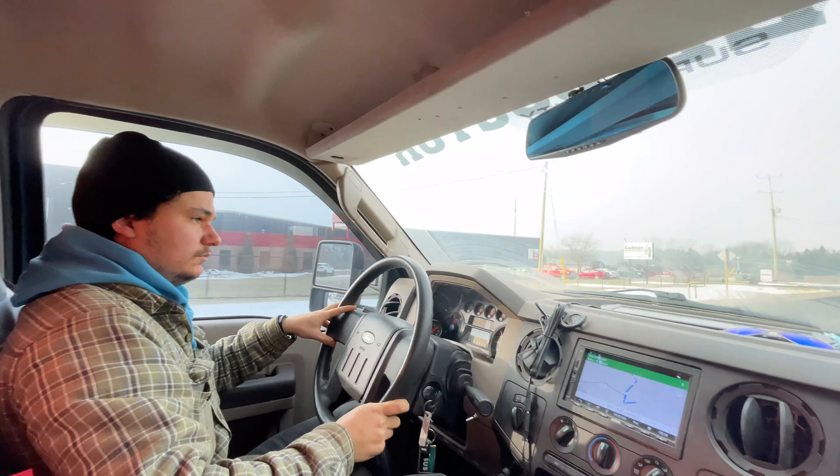He's got 40 pounds of boost — pulls really good, way better than before. I've got tow haul on, so it's not going to do overdrive. This is probably the steepest hill on this route: 40 pounds of boost, holding speed, 2000 RPM. Pulls like a beast.